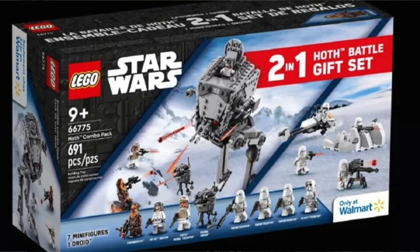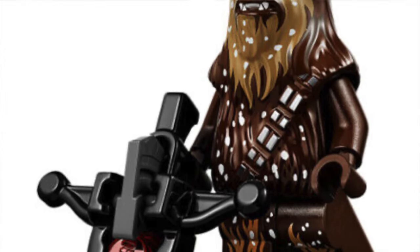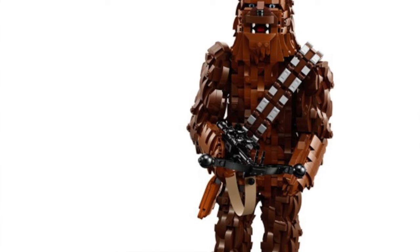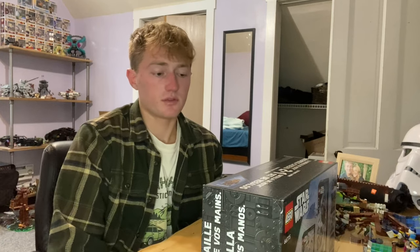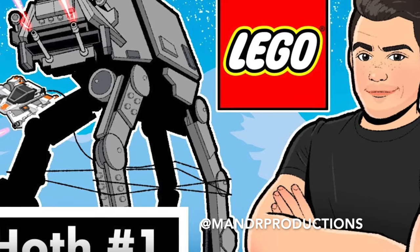This set has awesome minifigs, including the Chewy with snow scattered throughout him - it's exclusive to this set and some collectors want every variation of a figure. You've also got that probe droid, and it's a great army builder for anyone with even the standard AT-AT. Hoth is one of the most popular MOC themes people build because it's pretty simple and always looks super cool.